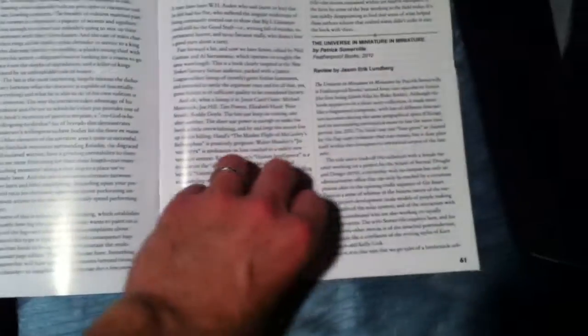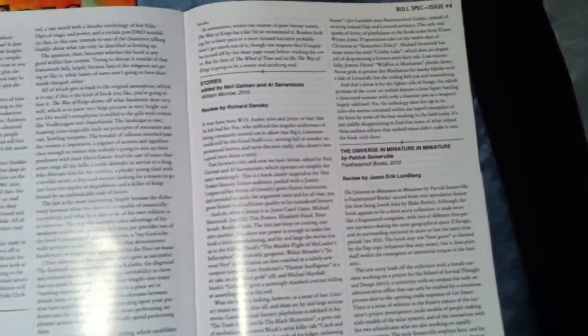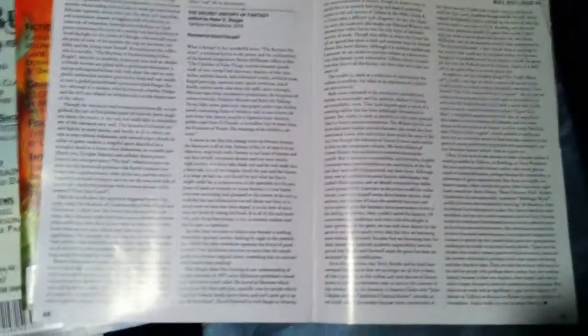Next, a long review of The Way of Kings by Richard Dansky, and another review from Richard of Stories, edited by Neil Gaiman — I mentioned that when talking about the Shirley Jackson Award. The anthology had one of the best collections and a couple of stories won their categories. I think this is the first time I got Jason Eric Lundberg in Bullspec — he's been a solid reviewer since then and I have a story coming from him soon. He reviewed a featherproof book for me. Then Paul Kincaid — he's a BSFA Award-winning SF critic — when I want to tackle something like The Secret History of Fantasy or big anthologies, I turn to him and he turns in really solid, long, in-depth reviews.